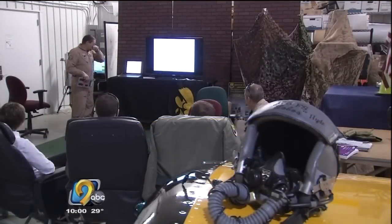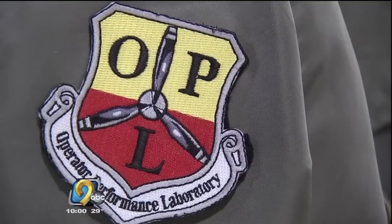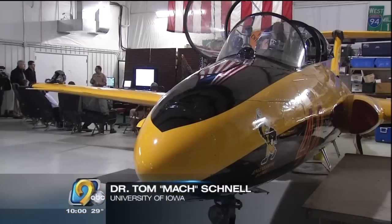And they all start with Dr. Tom Mock Schnell, the founder of UI's Operator Performance Laboratory. Mission objective today is to go to a demo flight, air-to-air. It takes many, many hours of preparation to go up for one hour of flight.